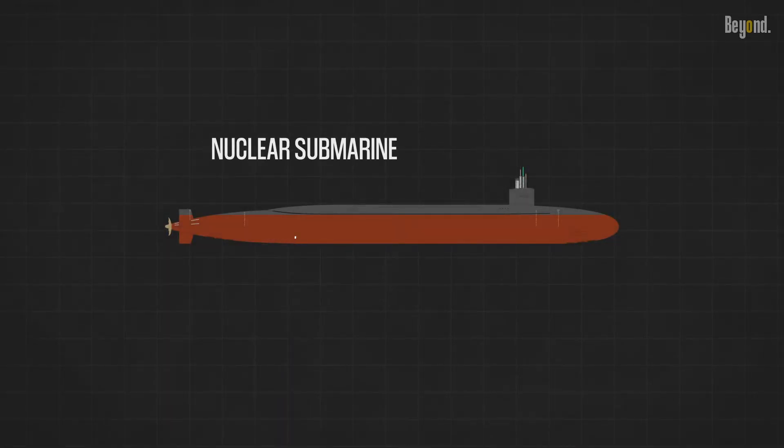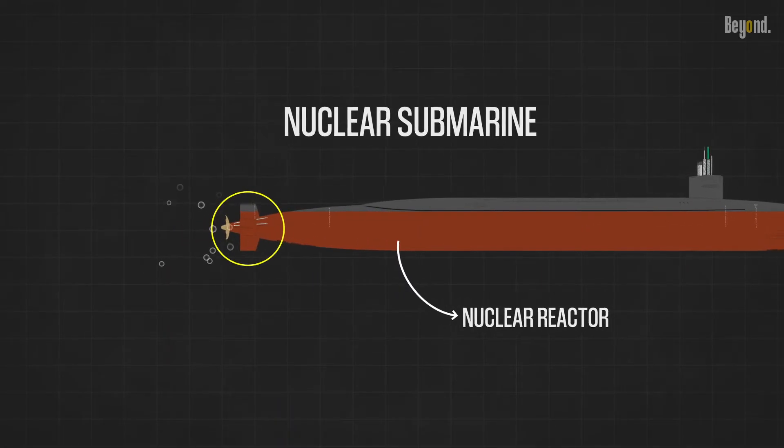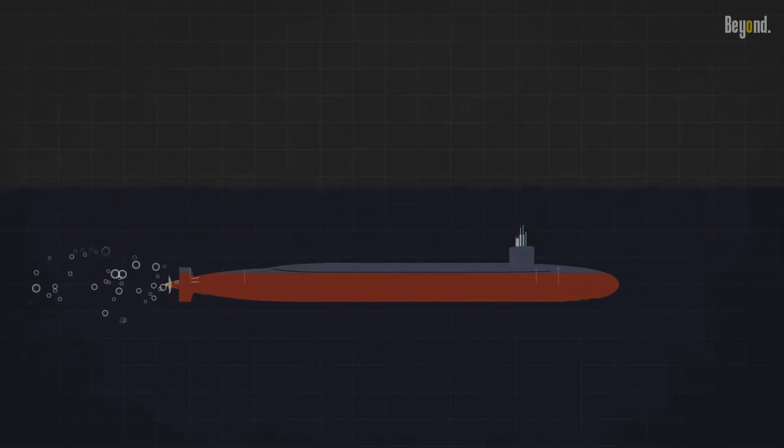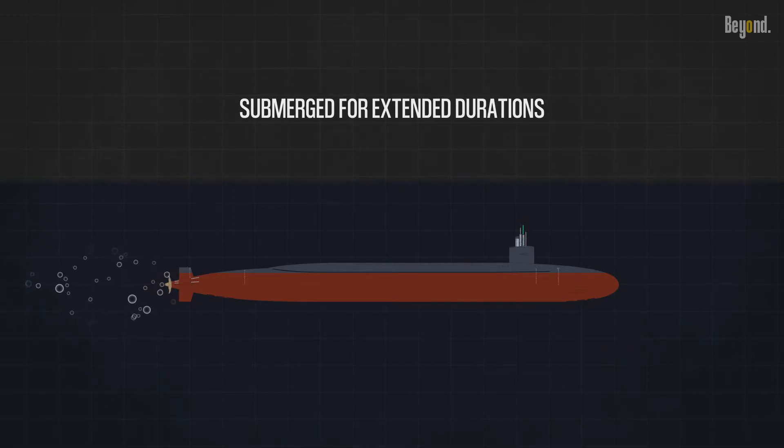A nuclear submarine, as the name suggests, is powered by a nuclear reactor that generates heat, which is then converted into mechanical energy to propel the submarine. This virtually limitless power source allows nuclear submarines to remain submerged for extended durations, sometimes even months, without the need to surface.